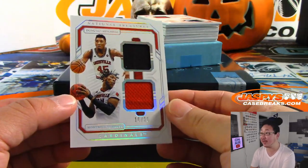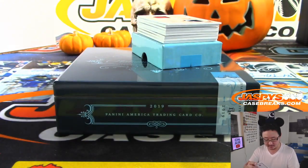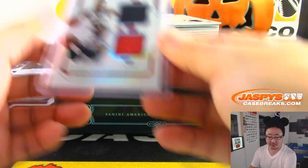Two-color dual relic, 16 out of 25 — Donovan Mitchell and Montrezl Harrell. That goes to Jerry in number six.